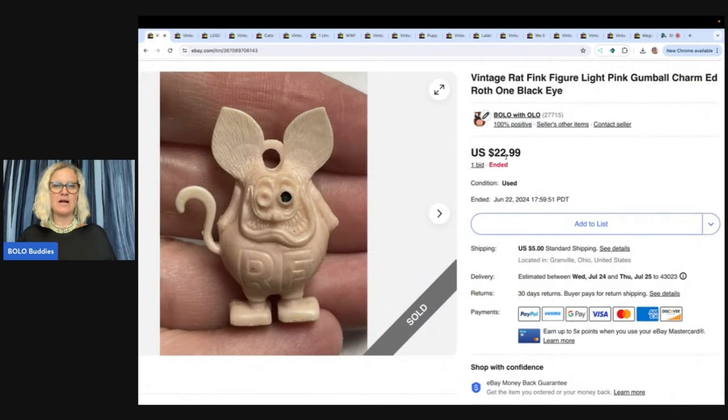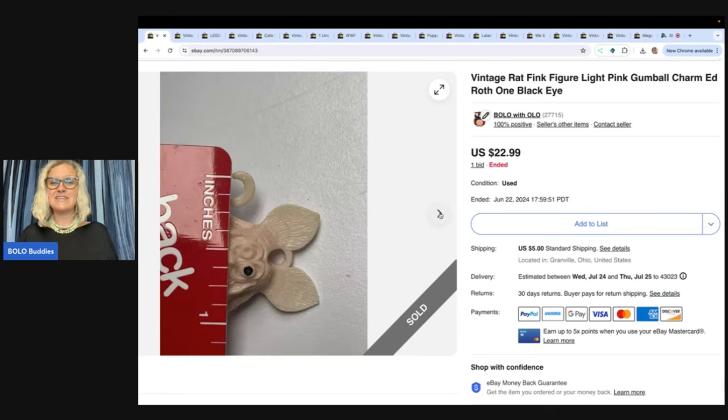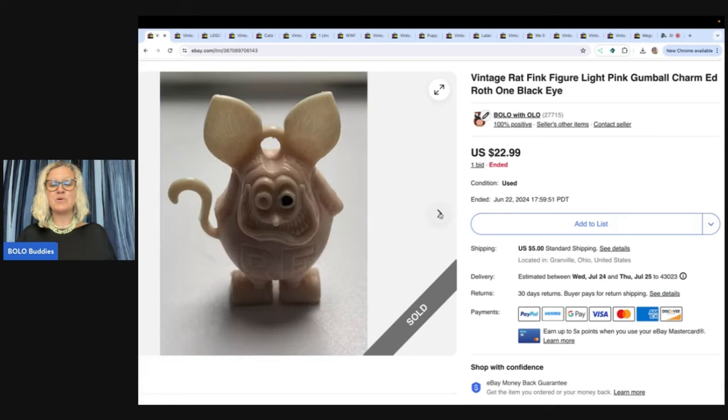I bought this in a bulk lot — I probably have maybe 10 cents in it. I almost think I underpriced these. These are Rat Fink figures and they're gumball charms. This one has one black eye. I started this at $22.99 and that's what it sold for. If I would have started this at $29.99 or $34.99, would I have still sold it? Maybe. There may have been only one person interested in this — was that one person willing to pay more? I don't know. Did I underprice it? Let me know in the comments.